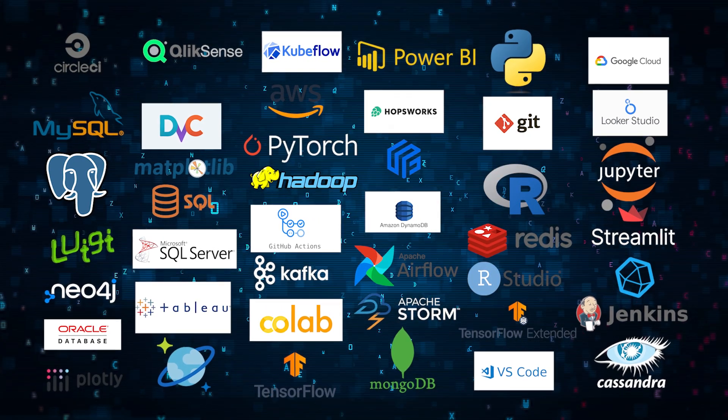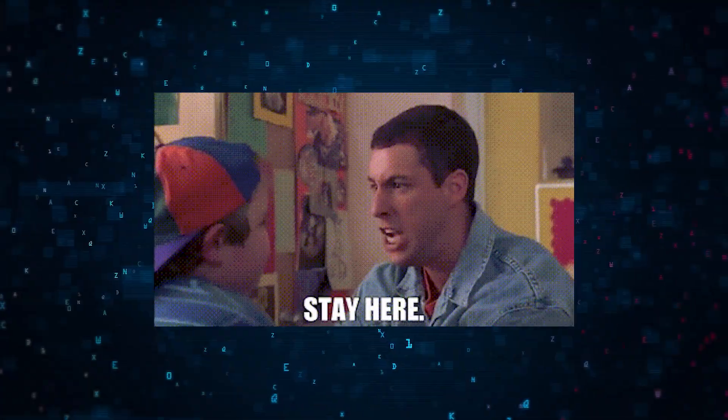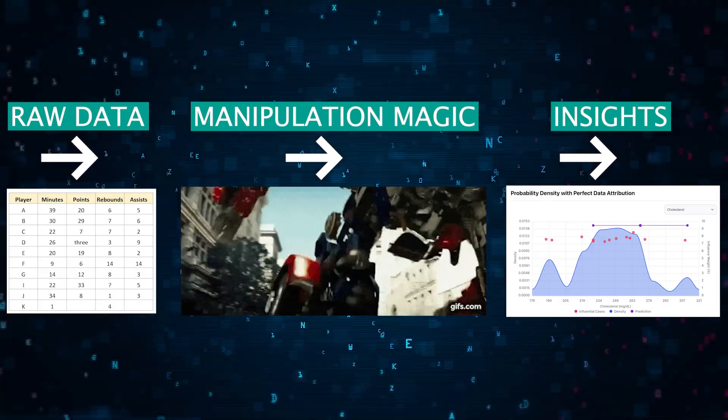Welcome back to our digital workshop, where today we're delving into the toolkit of data scientists. Stay with us as we unpack the essential tools that enable data scientists to transform raw data into actionable insights.